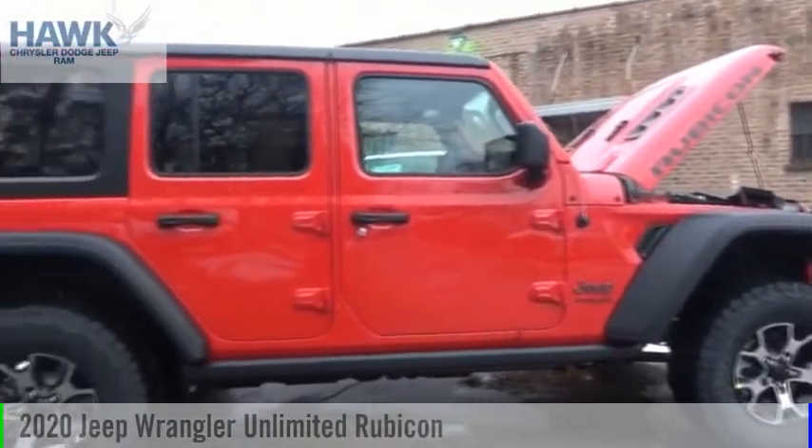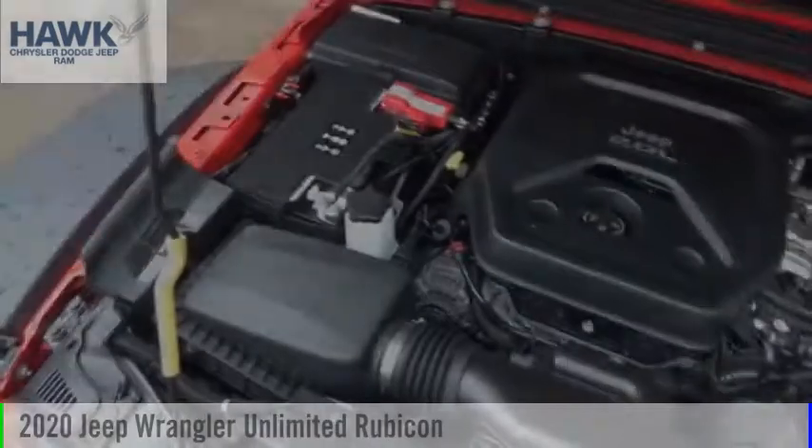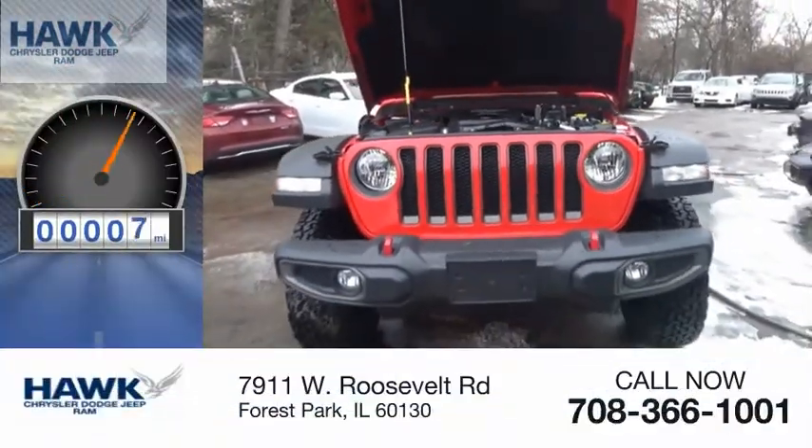Stop by and take a look at the 2020 Jeep Wrangler Unlimited. This vehicle is powered by a four-wheel drive, four-cylinder, 2.0-liter engine. This vehicle has less than 100 miles.